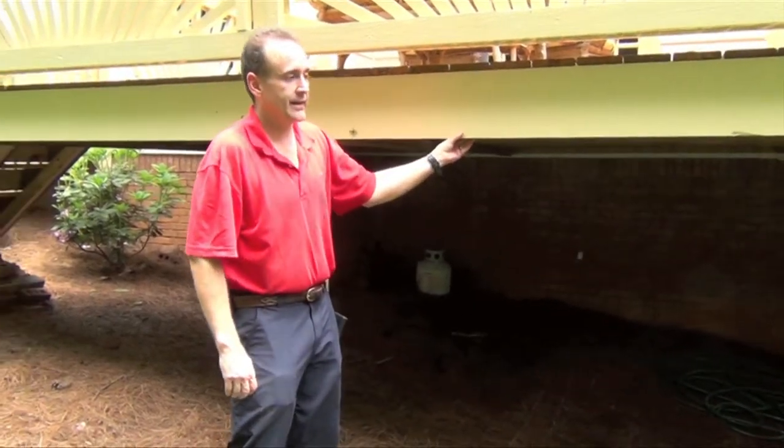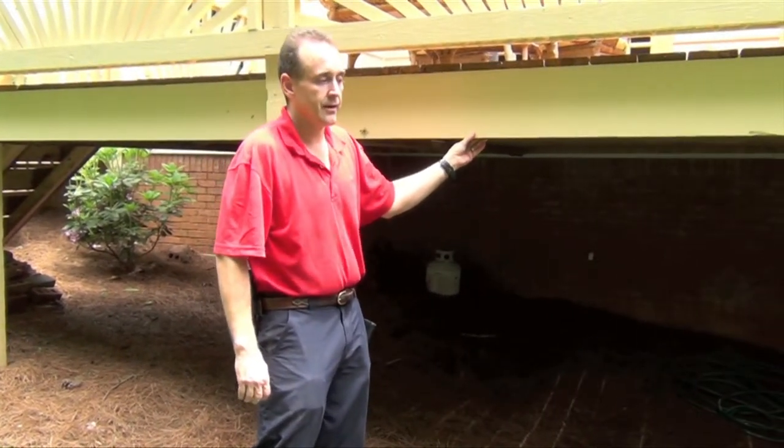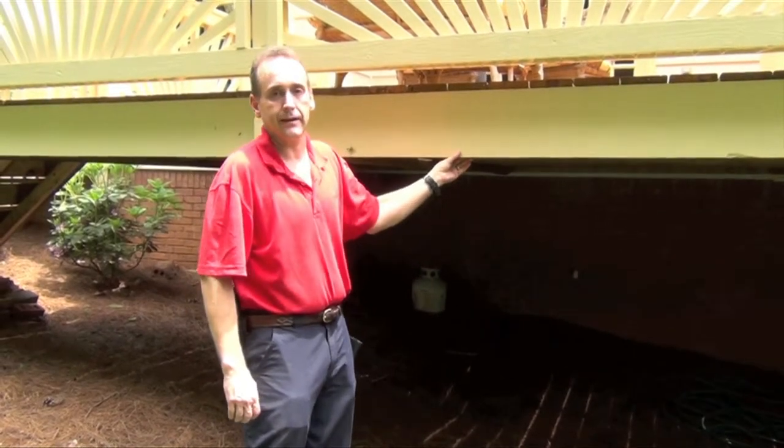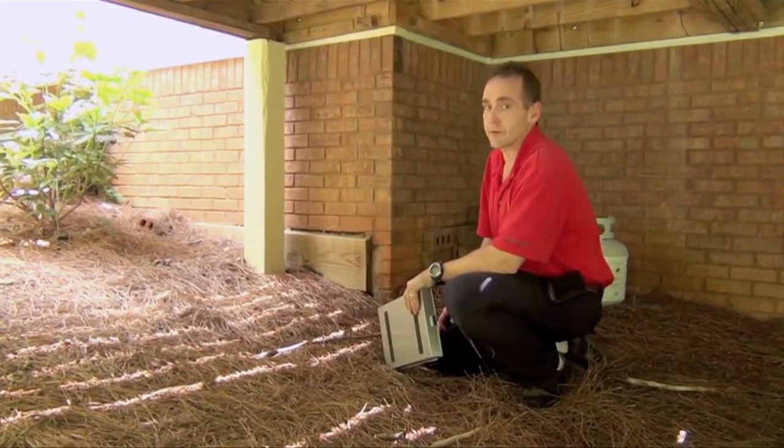The importance of that is that if you have wood to ground contact, 2x material will be conducive to decay and termite entry. A detail here that is often overlooked.